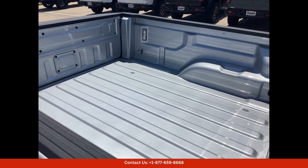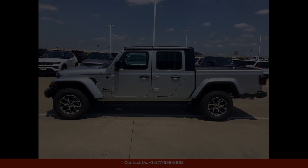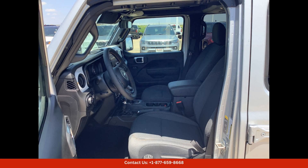Located in Waco, Texas, this 2024 Jeep Gladiator Sport S is the perfect vehicle for anyone who loves to explore the great outdoors in style and comfort. Don't miss out on this opportunity to own a top-of-the-line off-road vehicle that is as capable as it is stylish.